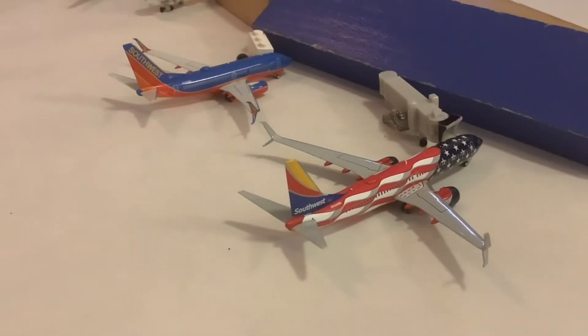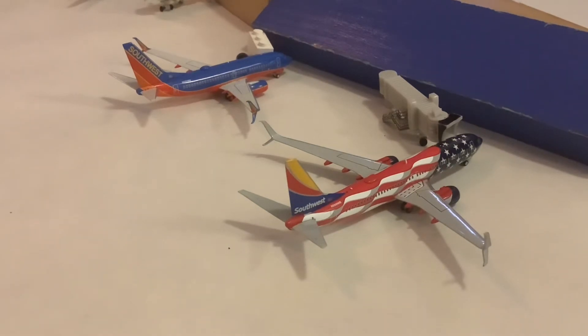This airport update will feature all of my Southwest models. We'll start here with the one in the Freedom One livery, a 737-800 with splits. The actual one was in just the regular heart livery. This one came in from Las Vegas and will be doing a turnaround and heading back out there in a little bit.